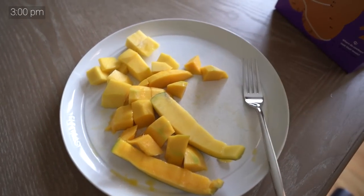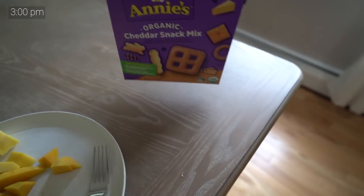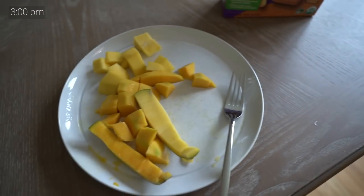It's now three o'clock in the afternoon — time for my snack. I'm having a mango with some cheddar snack mix from Annie's. From now on I don't like to have anything really heavy — just simple carbohydrates and simple sugars that digest very quickly and don't sit in my stomach for a long time. I found this really helps me feel like I have enough energy while still feeling light.